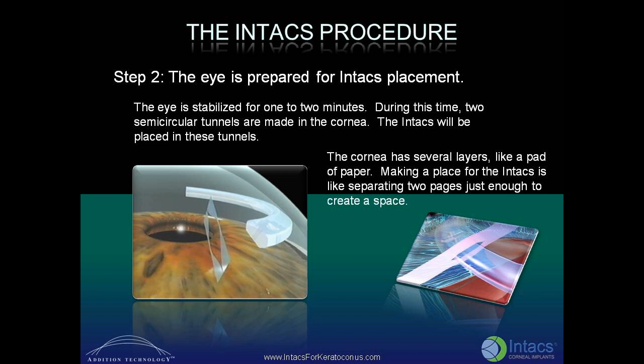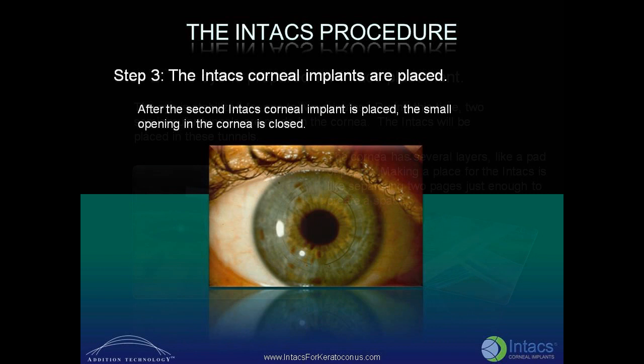The cornea has several layers, like a pad of paper. Making a place for the INTACS is like separating two pages just enough to create a space for the INTACS. In the final step, the INTACS corneal implants are placed. After the second INTACS corneal implant is placed, the small opening in the cornea is closed.